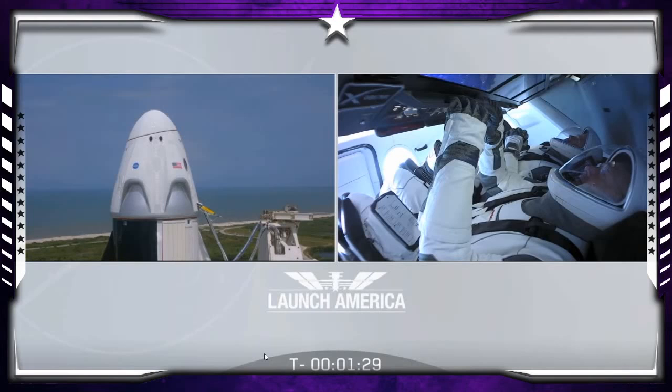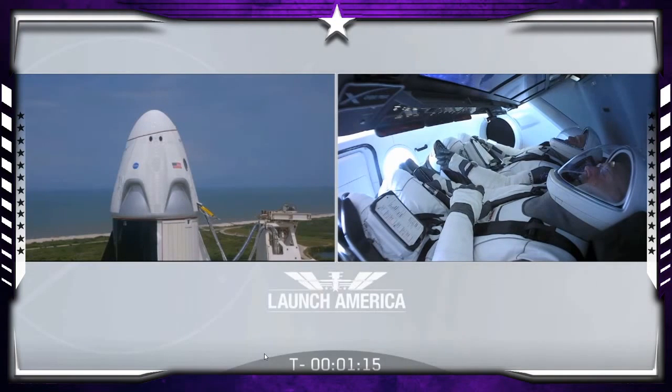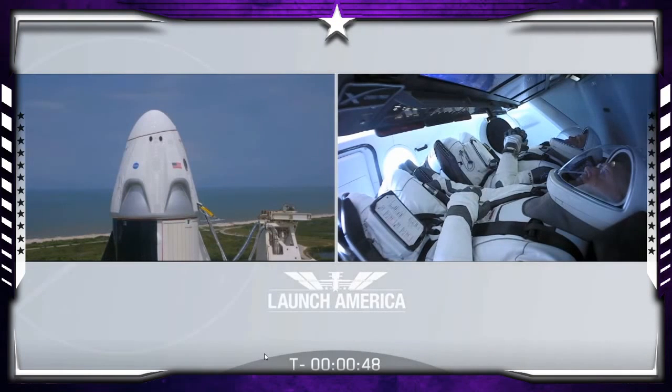Ground gas closeouts is starting. Falcon 9 is in startup. Dragon is in countdown. FTS is armed for launch — the flight termination system has been armed.